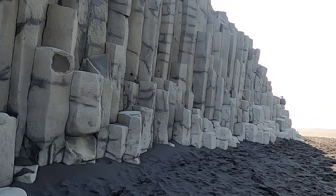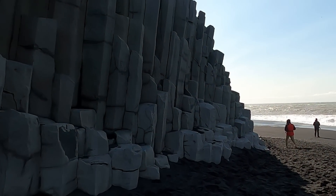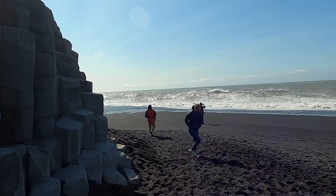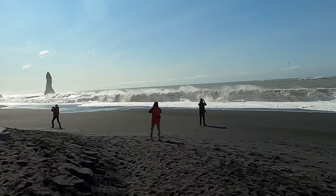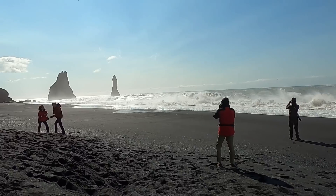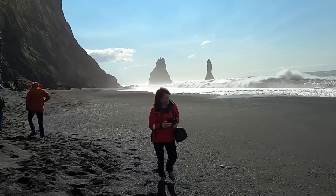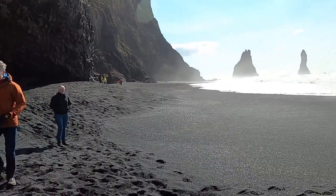We're going to head around the corner here — a little bit windy — and there's a sea cave where we'll look at these columns from below, where you can really see and appreciate their shape. Hopefully we'll get out of the wind a little bit. There are some sea stacks here off the coast.